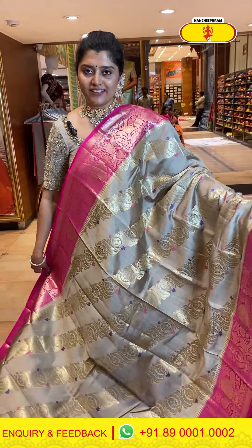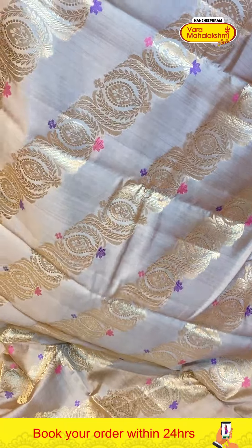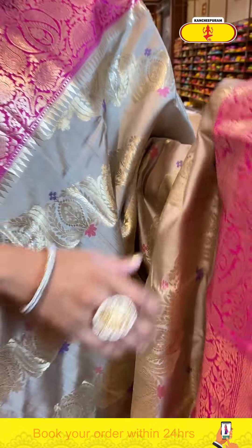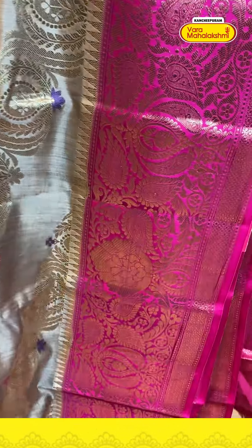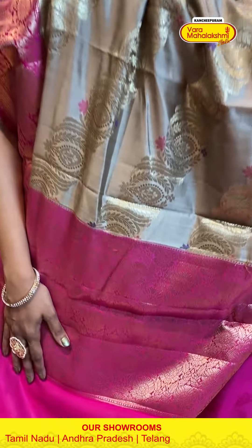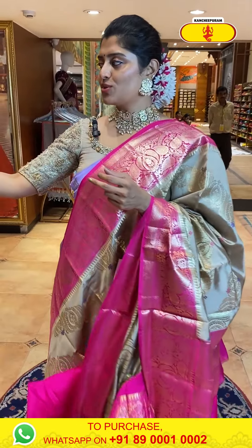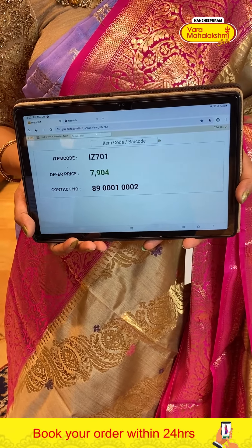A super duper color — beige with hot pink combination. The body has cross patterns in gold zari weave with florals highlighted with lavender and pink colors. The border is six inches with flowery designs, leafy structures, and temples. The contrast pallu is in hot pink with florals and gold zari weave. The blouse is hot pink with a beautiful border. Code is 701 and price is 7904.